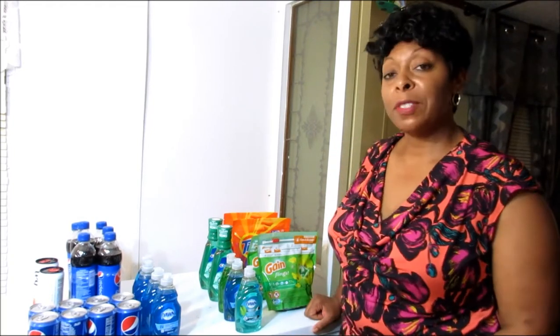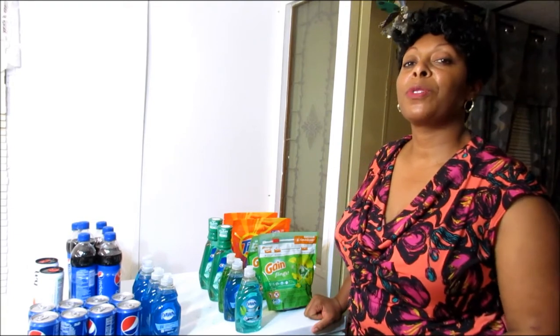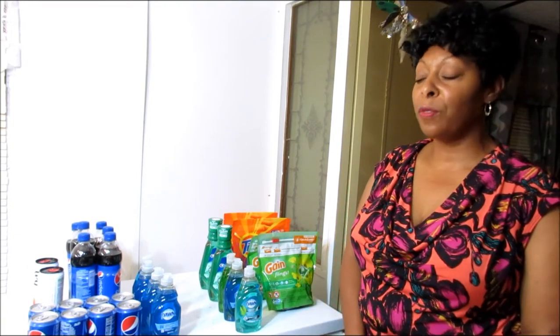So guys, now let's go to transaction number two — today's purchase. I'm going to tell you guys how I was able to bring the total of these items down from $40.22 to $15.44.